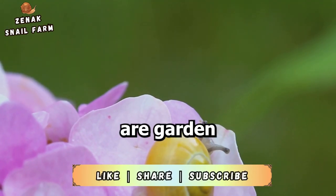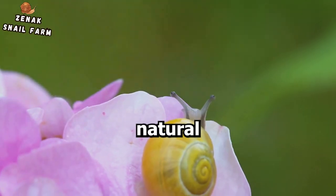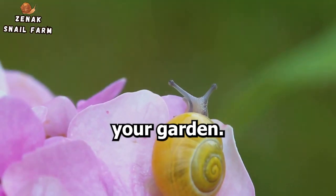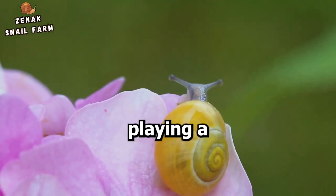And let's not forget seed dispersal — some snails are garden nomads, consuming seeds and excreting them elsewhere, thus aiding in the natural distribution of plants across your garden. So next time you see a snail in your garden, remember it could be playing a key role in your garden's health.